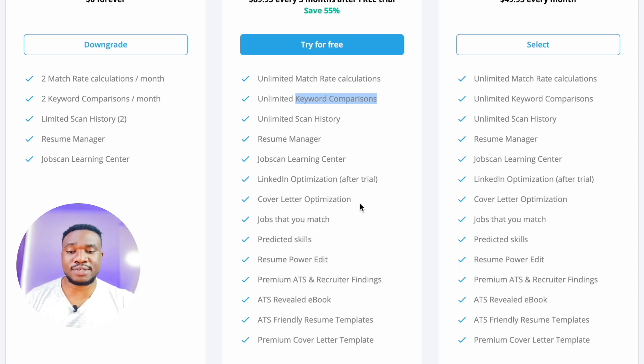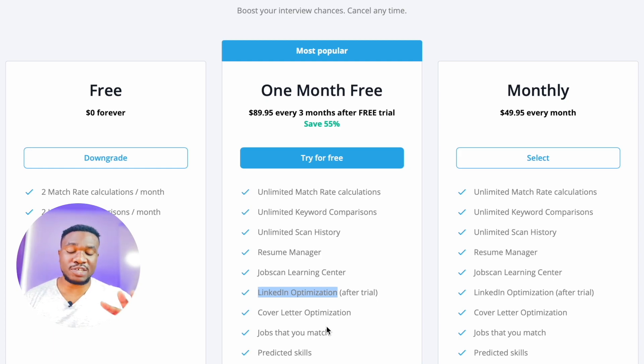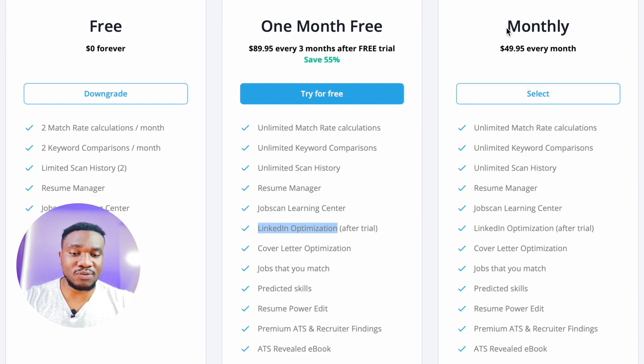The premium plan includes resume manager, Jobscan learning center, LinkedIn optimization after trial, cover letter optimization, job match predicted skills, resume PowerEdit, and much more. The LinkedIn optimization does not come with the free trial — it comes after the trial. The quarterly plan is $89.95 every three months, so it's more beneficial than paying almost $50 every month, which would be approximately $150 for three months. You can get that for $89 in the second tier.